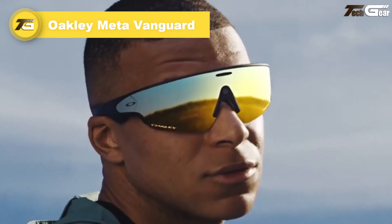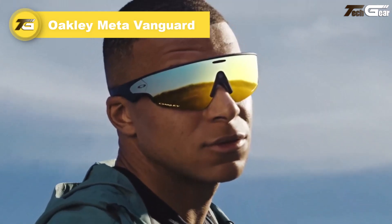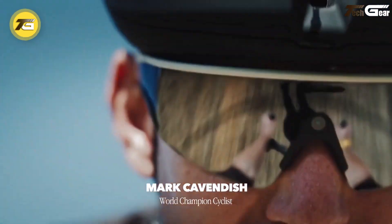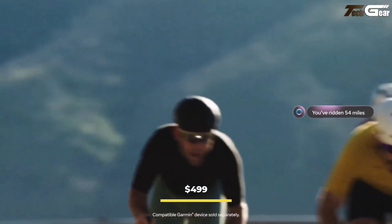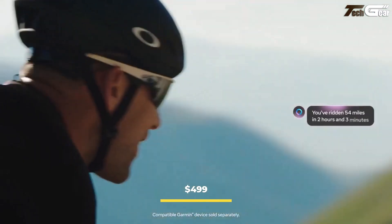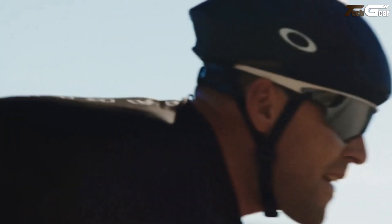The Oakley Meta Vanguard marks Meta's newest push into smart glasses, tailored squarely at athletes and outdoor enthusiasts. Priced at $499, it debuts October 21st, 2025, and comes loaded with features intended to survive high-intensity activities.